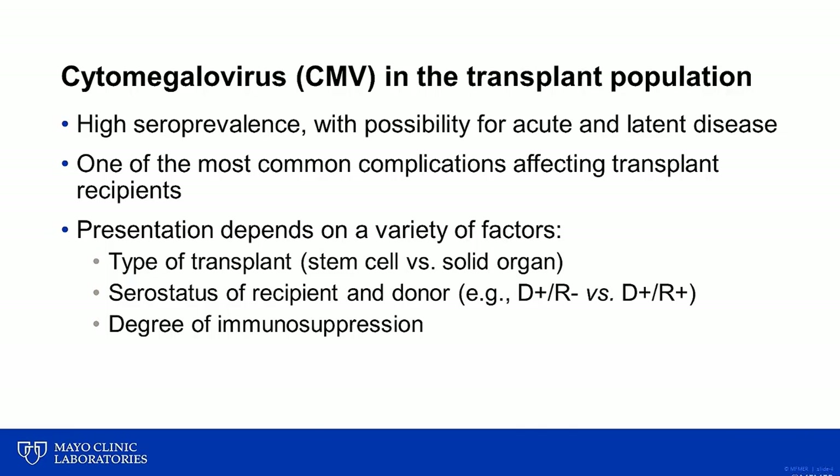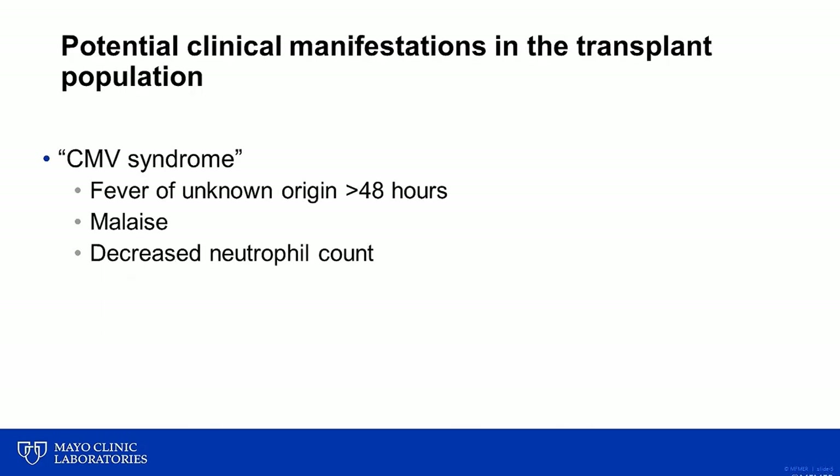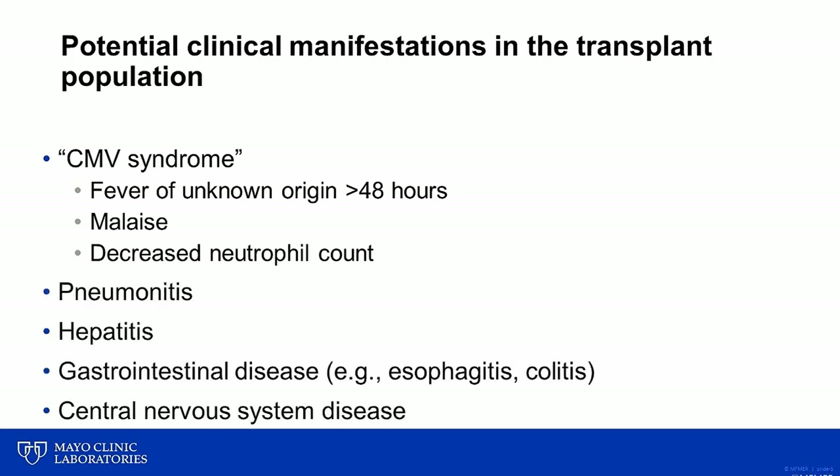Although many patients who are infected with CMV will remain asymptomatic or have a subclinical infection, there are a number of potential clinical manifestations in the transplant population. One of the more common manifestations is known as CMV syndrome, which is categorized by patients experiencing a fever of unknown origin for greater than two days, accompanied by malaise and a decreased neutrophil count. In addition to this nonspecific syndrome, CMV can also cause a range of other illnesses in transplant recipients, including pneumonitis, hepatitis, gastrointestinal disease, as well as central nervous system disease.